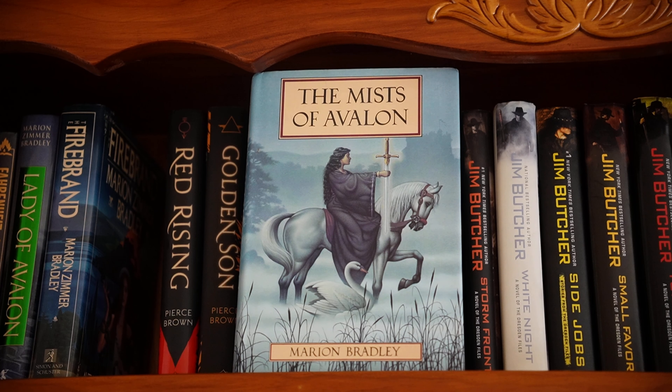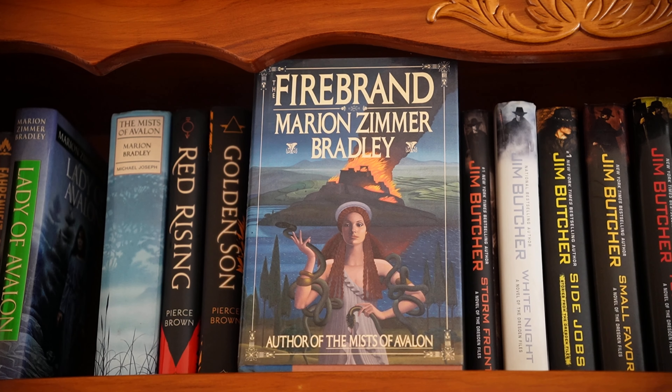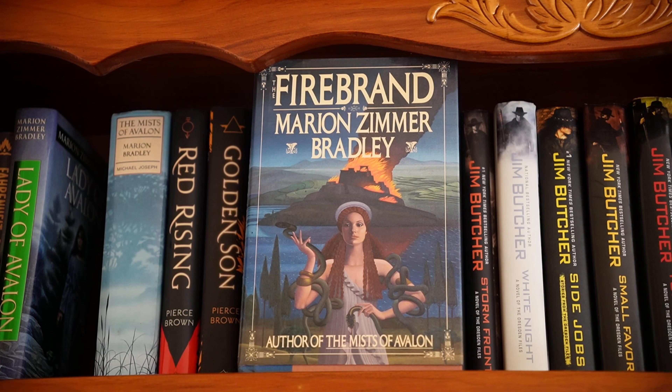The Mists of Avalon by Marion Zimmer Bradley. The sequel, Lady of Avalon. Firebrand by Bradley — this is a retelling of Cassandra of Troy. I don't know why I've got this: Star Wars Episode I, The Phantom Menace by Terry Brooks.